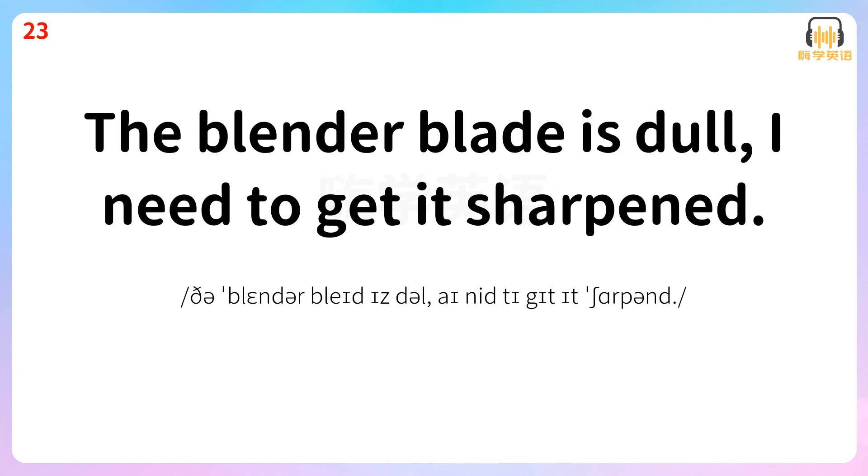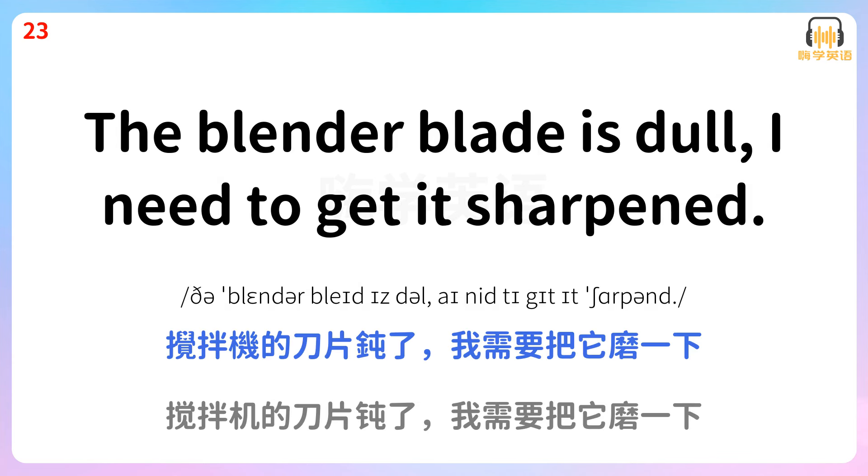The blender blade is dull. I need to get it sharpened. 搅拌机的刀片炖了。我需要把它磨一下。